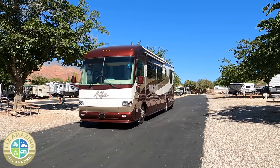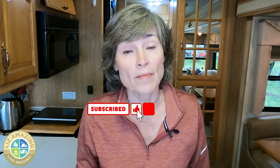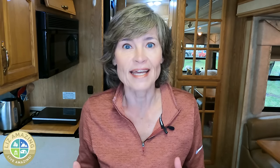Welcome to the channel. I'm Liz. I'm a full-time RVer. I've been traveling the country for the last four years, and you probably know I'm on a mission to hit 100,000 subscribers. So thank you for helping me get a little bit closer each day.